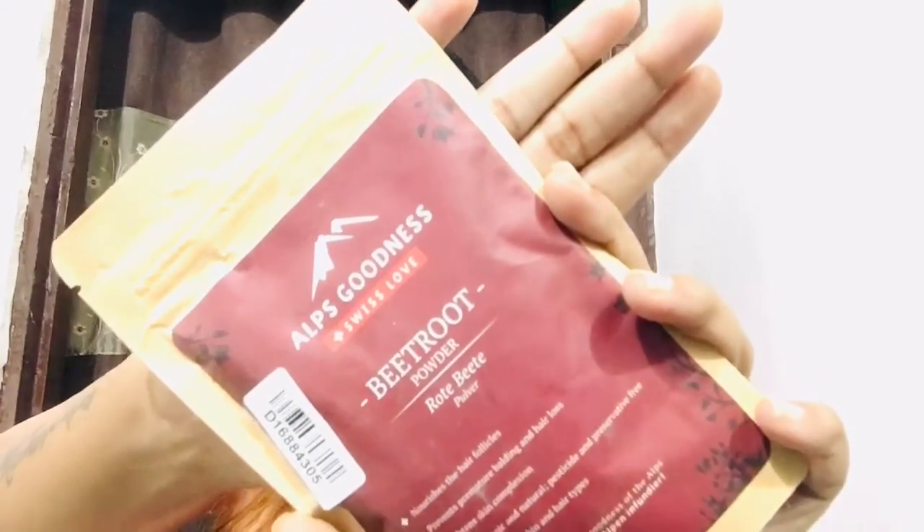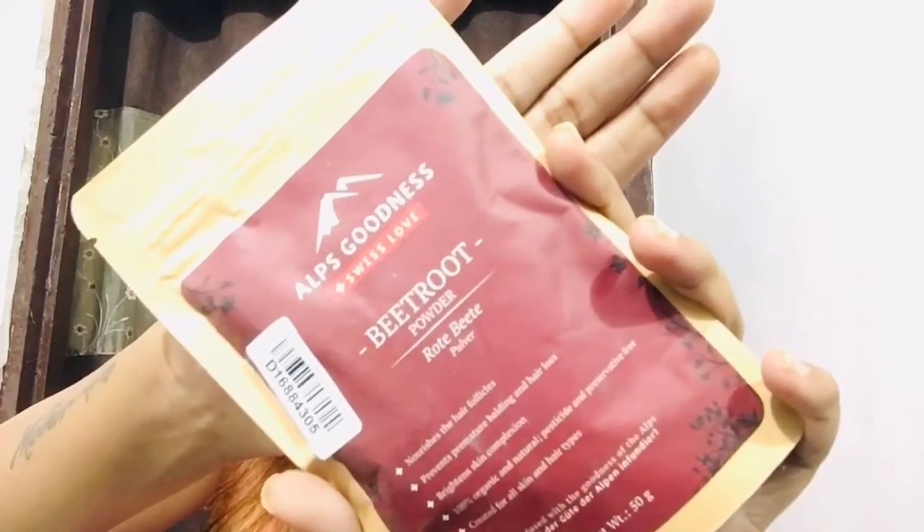After that, this is Alps Goodness Beetroot Powder. This is how it looks like — 50 grams of product for around Rs. 75. This is useful for both your skin and hair. It is 100% organic, natural, and pesticide and preservative free. It nourishes your hair follicles and is suitable for all skin types.